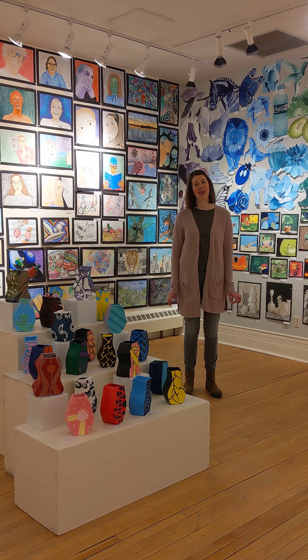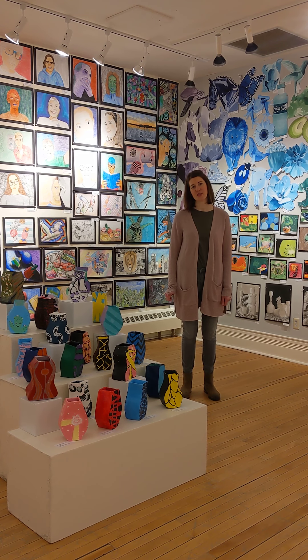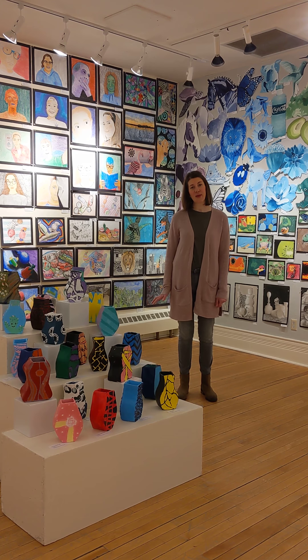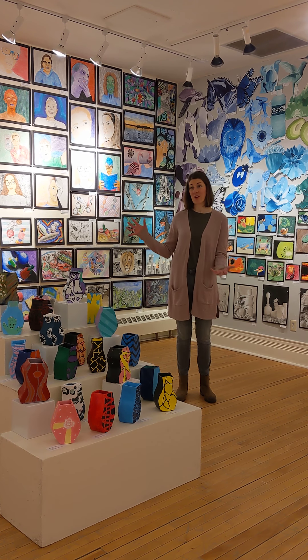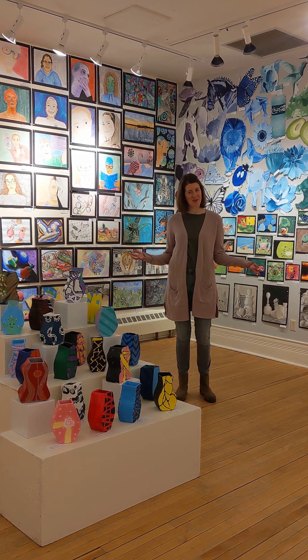Hi, I'm Molly Addy. I am one of the middle school art teachers at Northfield Middle School. I teach 6th and 8th grade, and this is my first year being a part of this art show. So I'm glad to be a part of it, even if it's virtual this year.